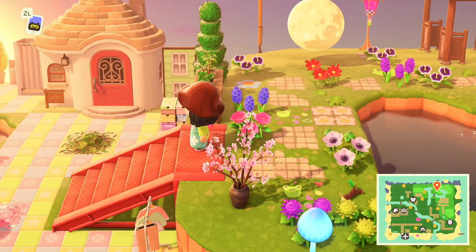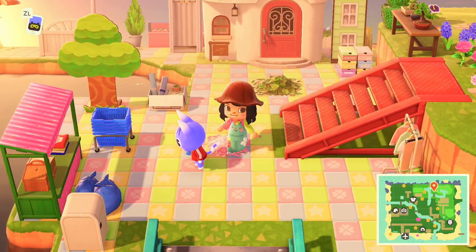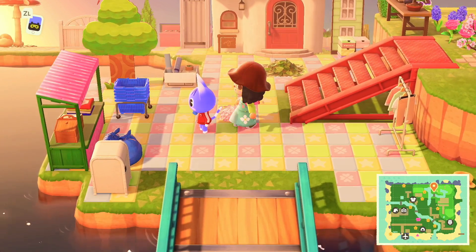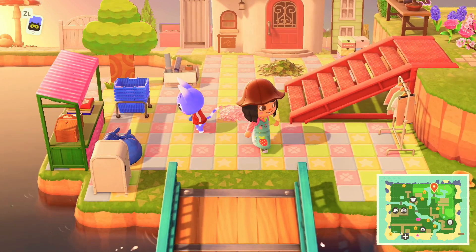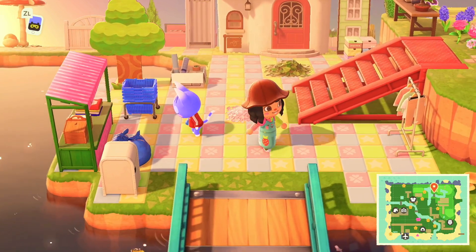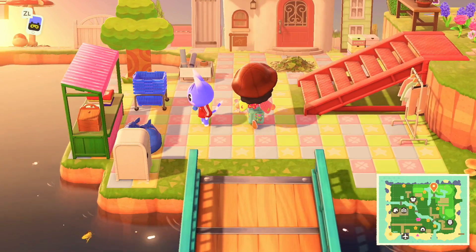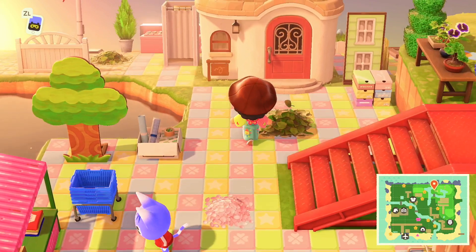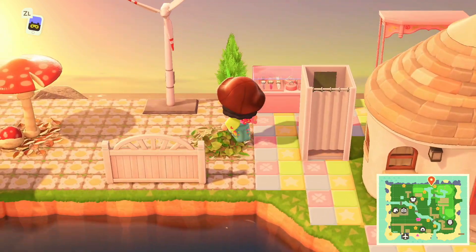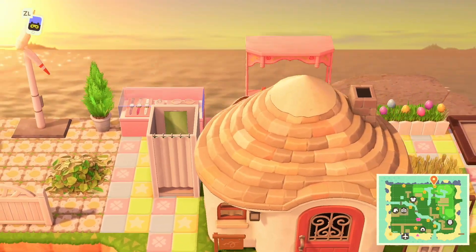Going down we have Rosie's house — her area is kind of like a buffalo exchange. She's a small business girly who collects and buys clothes people don't want anymore. That's why there are a lot of clothing items around. I wanted to make her house pretty pastel and pink, and there's even a changing room in case people want to try things on.